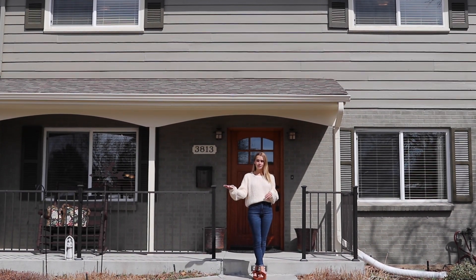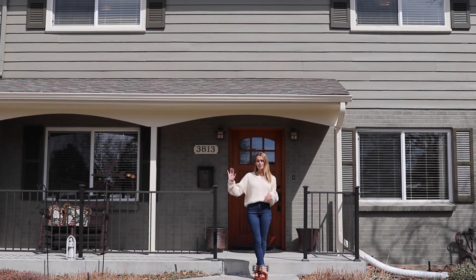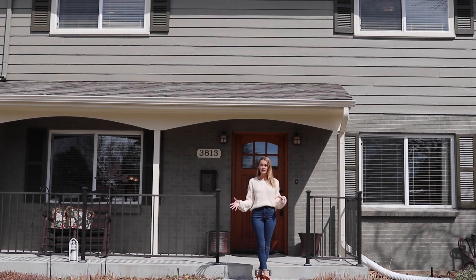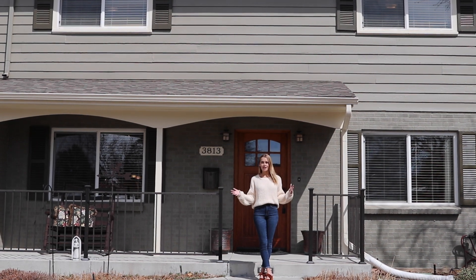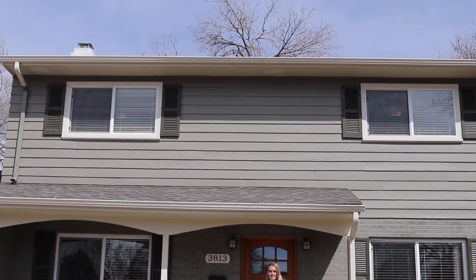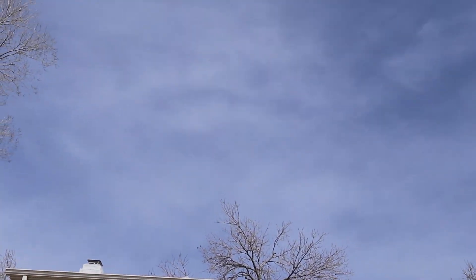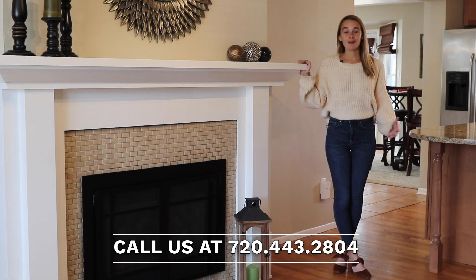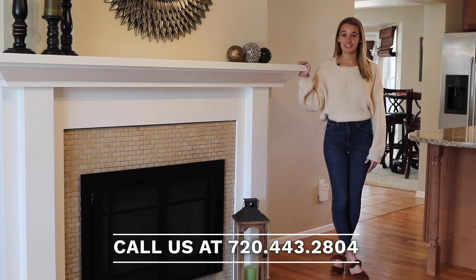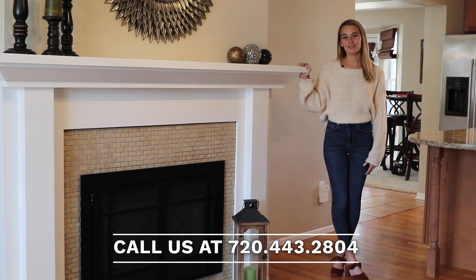This house is in the wonderful Cherry Knolls neighborhood. This particular home is just around the corner from Cherry Knolls Pool, a short bike ride from Cherry Knolls Park and the Highline Canal — a great place if you want that sense of community and the active Colorado lifestyle. Thank you for joining me on this tour today. If you have any questions or would like to schedule a private tour, visit the link in the description below or call us at the Stellar Group.